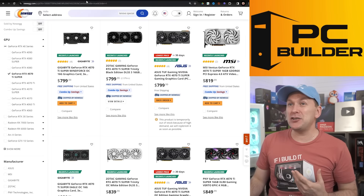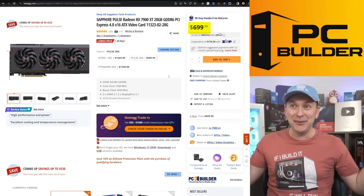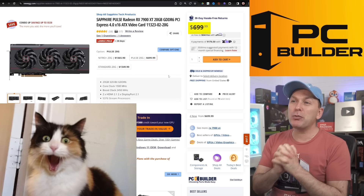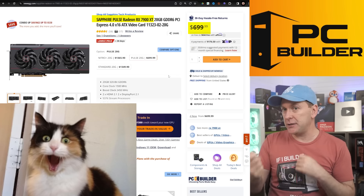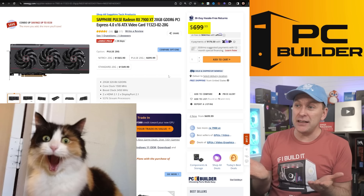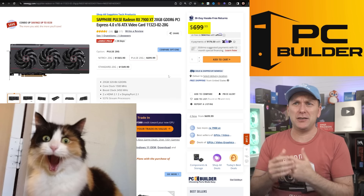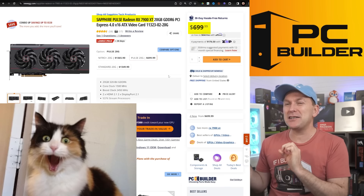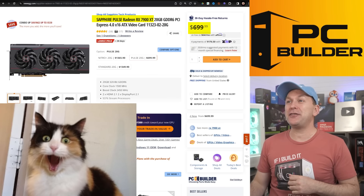I went to check the 7900 XT price and it's at $699 — that's spicy. AMD is really getting aggressive here with price cuts on the 7900 XT; they're probably seeing initial market data on how things are selling versus their cards. The Sapphire Pulse is a very good model at $699. This could mean bigger price cuts to come from AMD to compete.